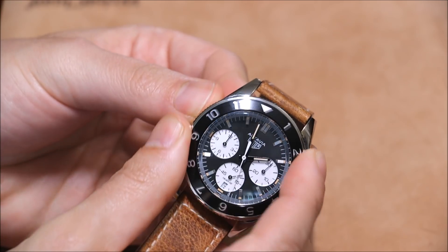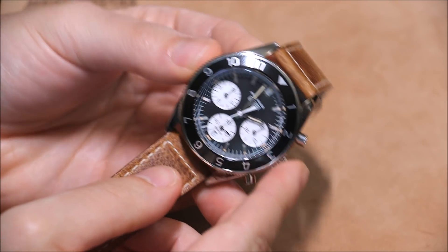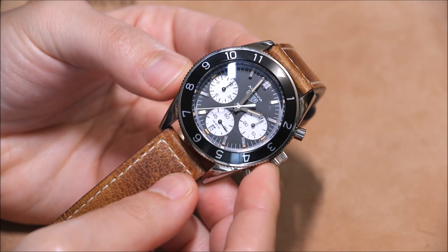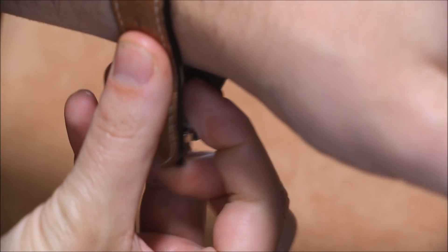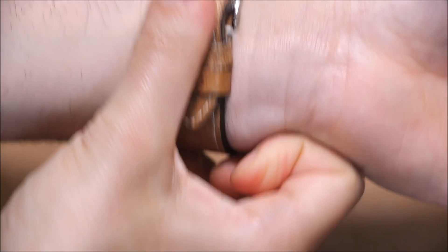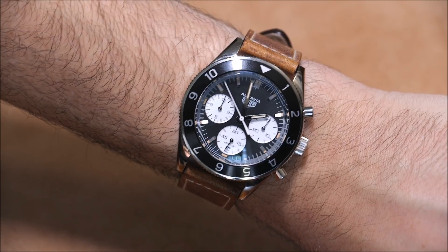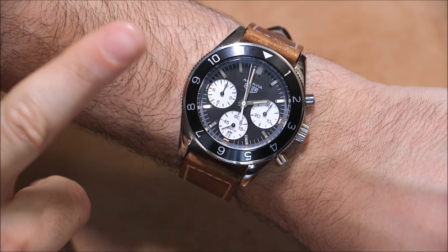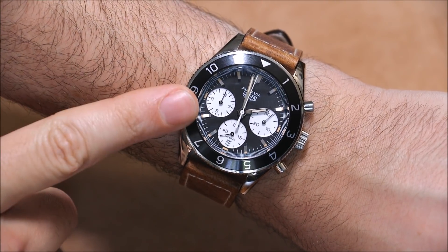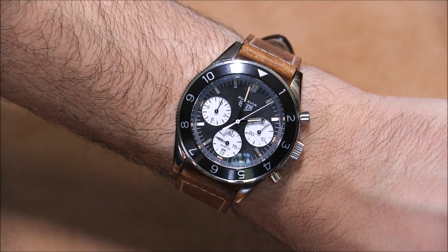You have a 42-millimeter wide case in steel, a nicely made bi-directional 12-hour bezel. Why do you want this watch? If you want that vintage look — the Panda dial look — this watch definitely delivers with its black and white dial. You get a modern watch that has a vintage style. This is 100% a watch from today in all respects, but it looks like something old, and that's a very interesting distinction.